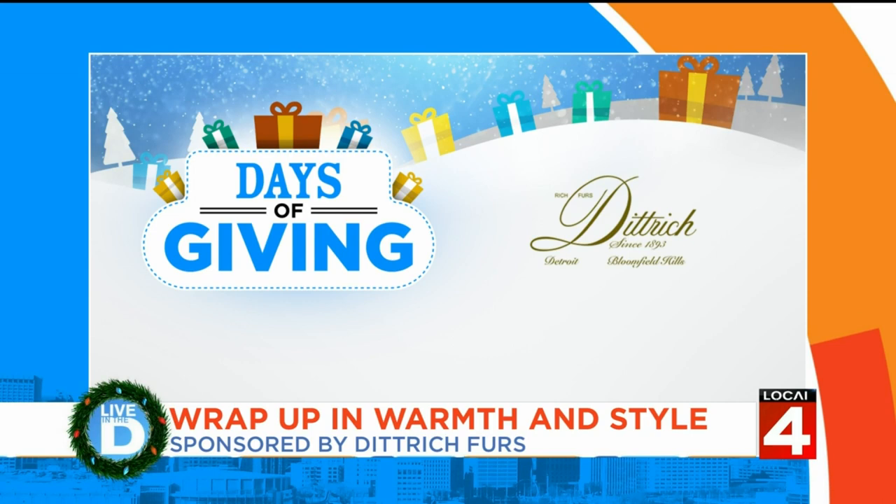Our sponsor Dietrich Furs has been serving Detroit since 1893 — Detroit's oldest family-owned business. We want to welcome back Clarence Albert, a sales professional at their store. Thank you for being with us.